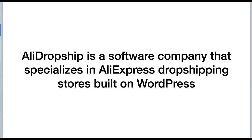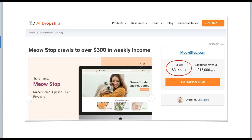Let's talk about AliDropship quickly. If you are not familiar with AliDropship, they are a software company that specializes in AliExpress dropshipping stores built on WordPress. They created a WordPress plugin that turns a WordPress website into a full-featured AliExpress dropshipping business. They've been doing this for years, constantly creating brand new stores from the ground up and growing those stores to earning profits. This cat dropshipping store is currently earning $314 a week in sales, and it will continue to grow as they continue to promote the store using paid advertising, social media, and so on.